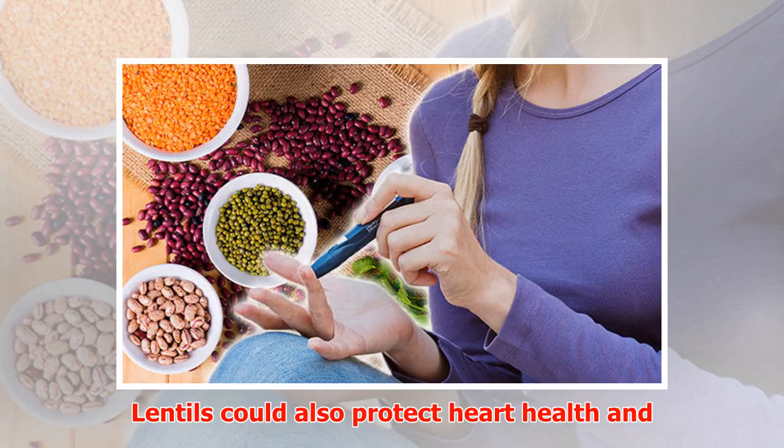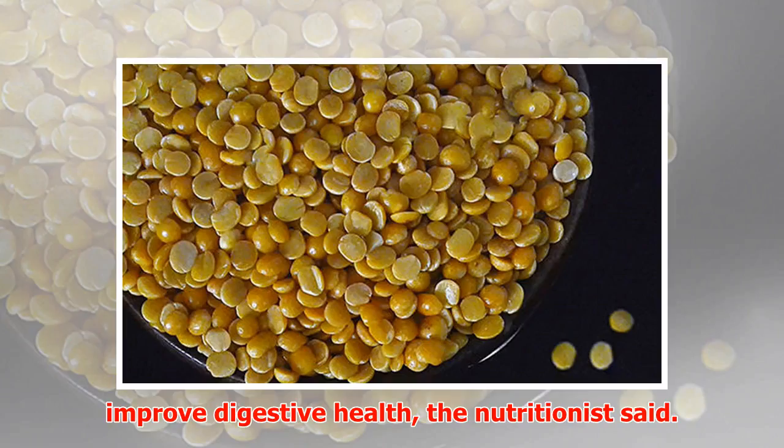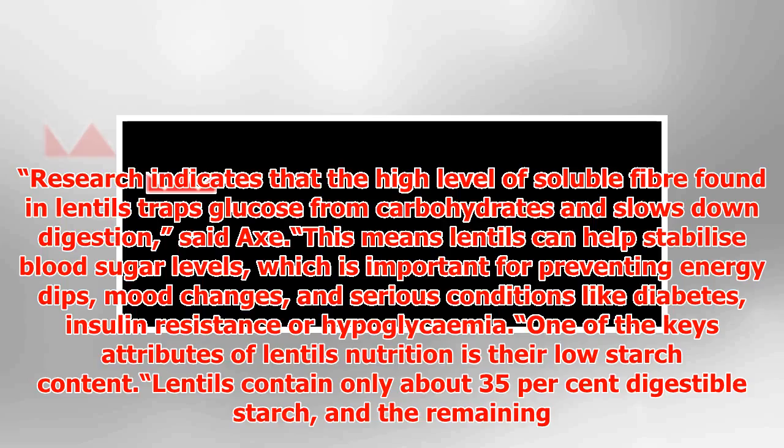Lentils could also protect heart health and improve digestive health, the nutritionist said. Research indicates that the high level of soluble fiber found in lentils traps glucose from carbohydrates and slows down absorption in digestion, said Axe. This means lentils can help stabilize blood sugar levels, which is important for preventing energy dips, mood changes, and serious conditions like diabetes, insulin resistance, or hypoglycemia.